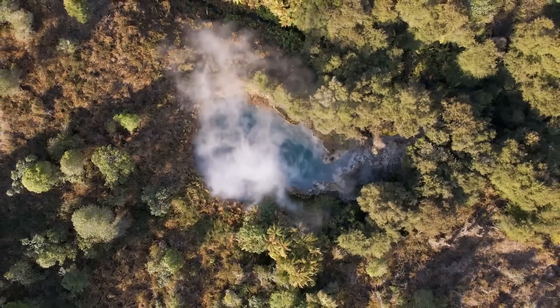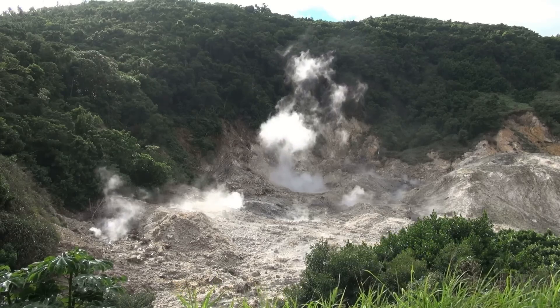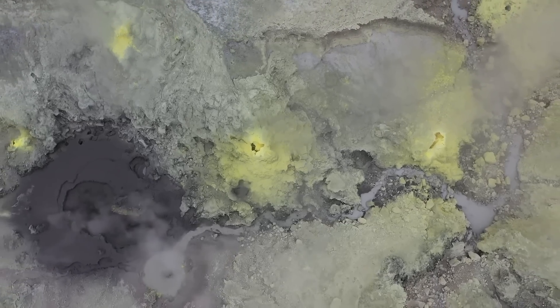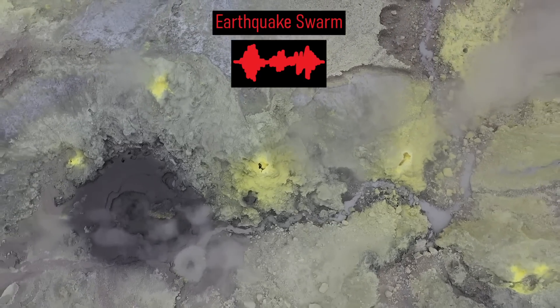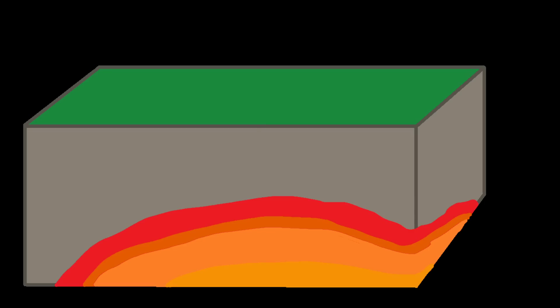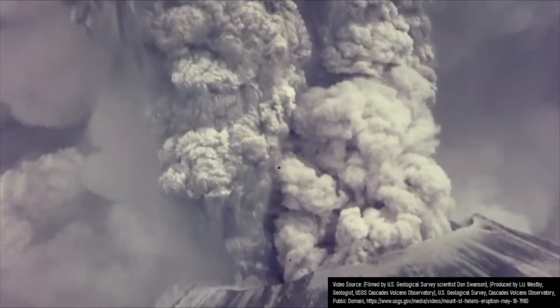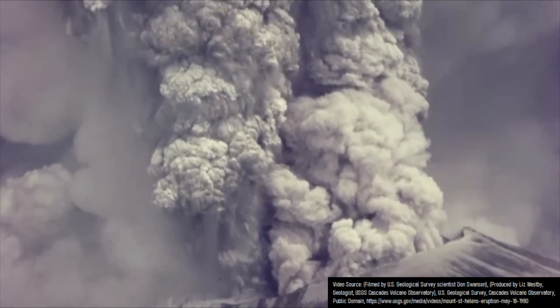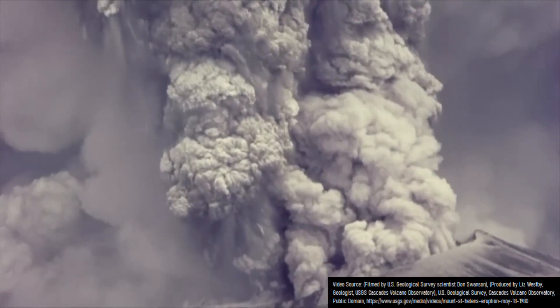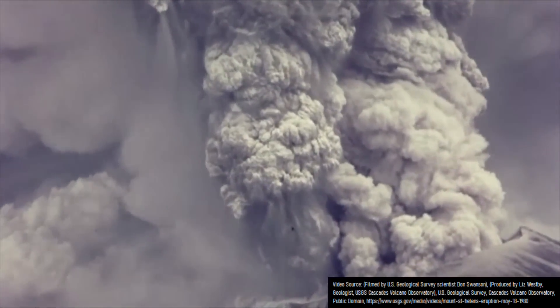Hot springs likely existed above this patch of ground and occasional fumaroles dotted the landscape. But as the days progressed, the number of earthquakes continued to increase, involving several magnitude 5 quakes. Volcanic tremor eventually began until the ground was pushed upwards by more than a meter, caused by the movement of this magma towards the surface. Finally reaching the surface, a powerful explosion occurred, blasting out a more than 200-meter-wide crater and sending a plume of ash 35 kilometers or 115,000 feet into the atmosphere.